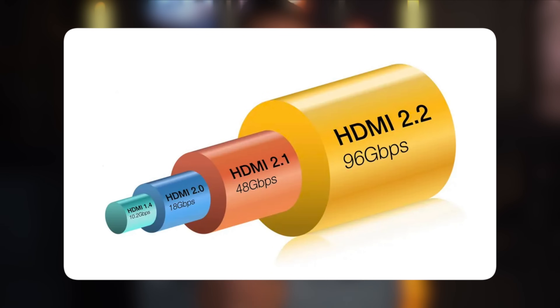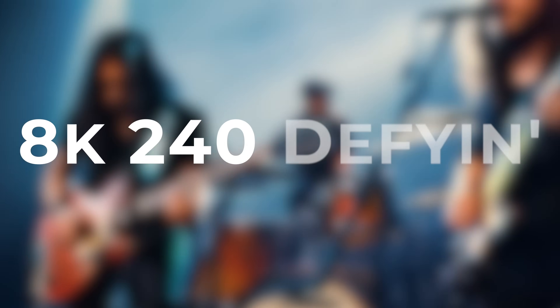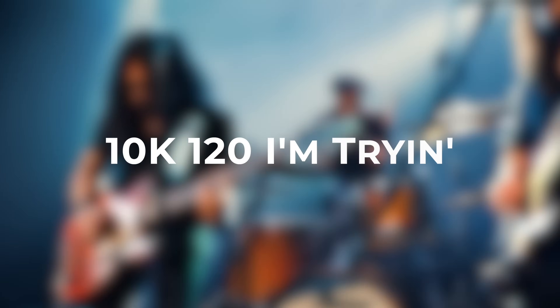So what does HDMI 2.2 offer? Double the bandwidth. HDMI 2.2 increases the maximum bandwidth from 48 gigabits per second to a nerd-heart-pounding 96 gigabits per second, enabling higher resolutions and faster refresh rates without relying on heavy compression. That means 4K up to 480Hz, 8K up to 240Hz, 10K up to 120Hz, all the way up to 16K — which might as well be the number of Twinkies it takes to span the universe.